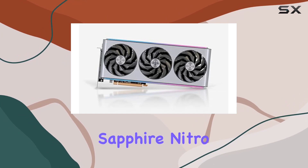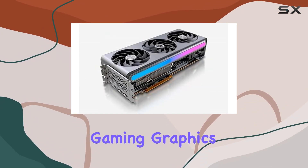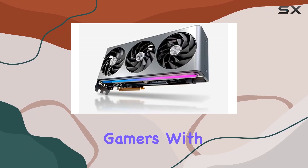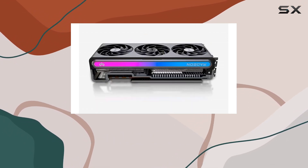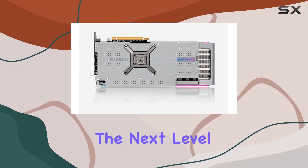Overall, the Sapphire Nitro Plus AMD Radeon RX 7900 XT VaporX Gaming Graphics Card is a true powerhouse that ticks all the boxes for demanding gamers. With its impressive performance, robust cooling, and reliable build quality, it's undoubtedly one of the best choices for enthusiasts looking to take their gaming experience to the next level.